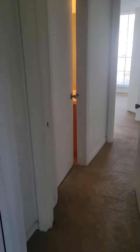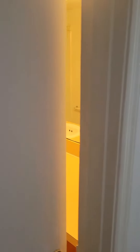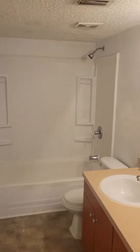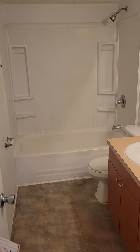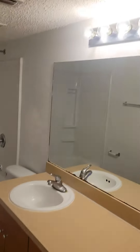The door closes off the living area to the bedrooms. Right off of the hallway you have a large bathroom with stand-up shower and tub combo. Lots of cabinet and counter space in the bathroom.